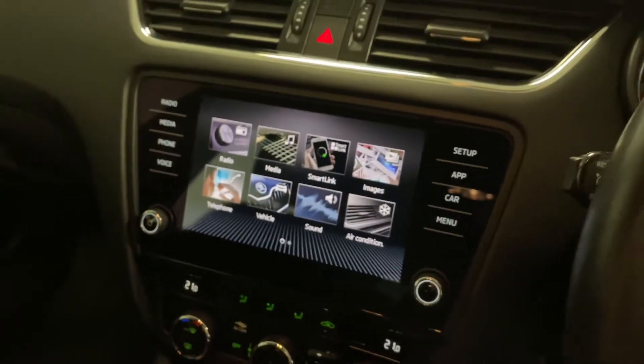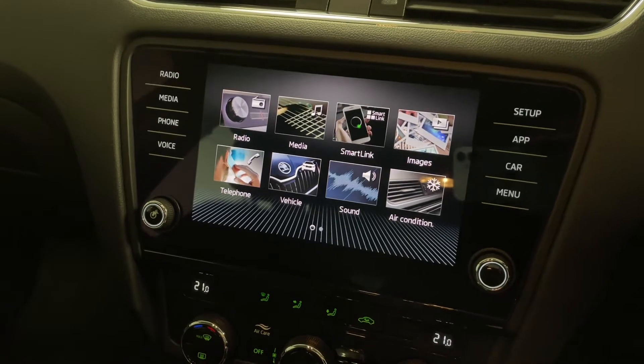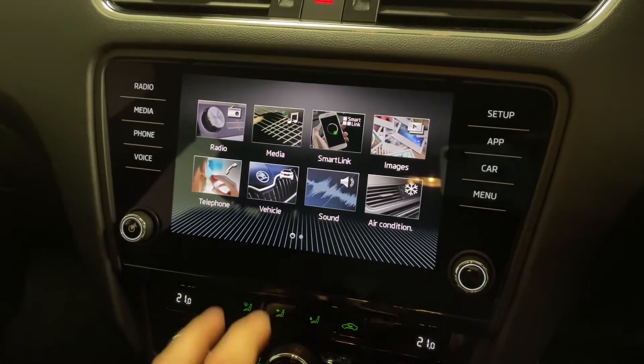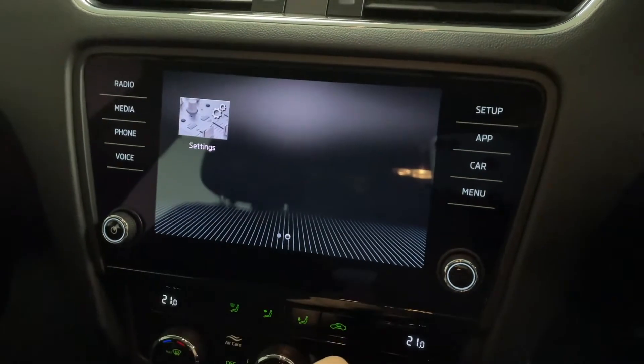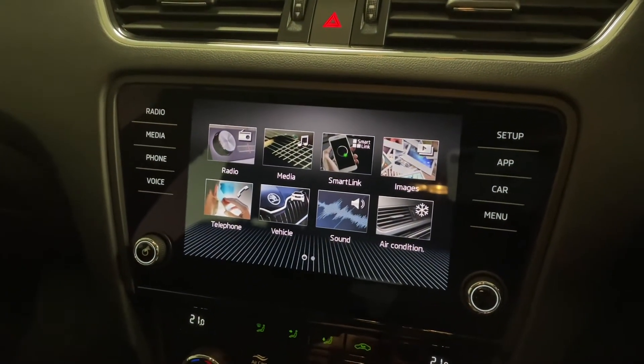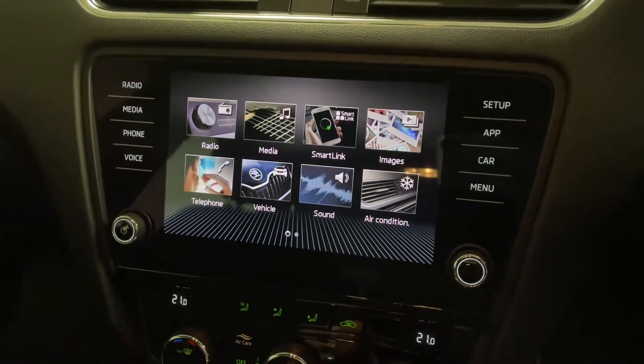This was one of the first facelifted models, so you've got the updated front lights and this lovely screen as well. It's fully touchscreen and very easy to use — this is one of the best in the whole Volkswagen Group in terms of how well it works, and it looks fantastic.